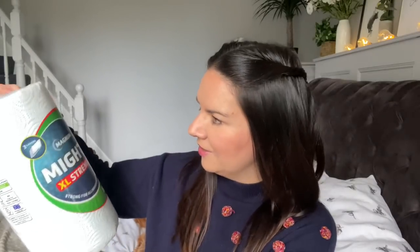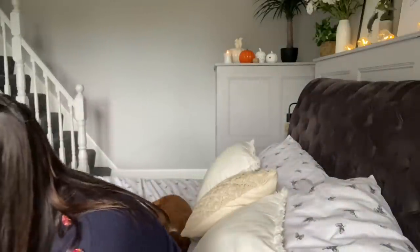I got some kitchen roll — a Mighty XL strength 100-sheet roll, a pound. I love using kitchen roll; it's just easy to wipe up spills and this is the biggest size you can get.